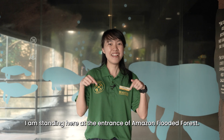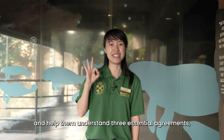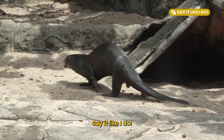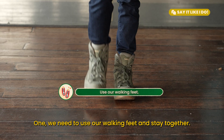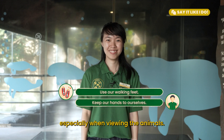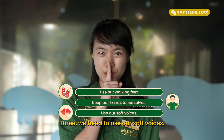I am standing here at the entrance of Amazon Flooded Forest. Before you head inside, gather your children here and help them understand the 3 Essential Agreements, otherwise known as Child Behaviour Guidelines. Say it like I do! To see animals well, we need to do 3 things. One, we need to use our walking feet and stay together. Two, we need to keep our hands to ourselves, especially when viewing the animals. Remember that knocking on glass tanks will startle or scare the animals. Three, we need to use our soft voices.